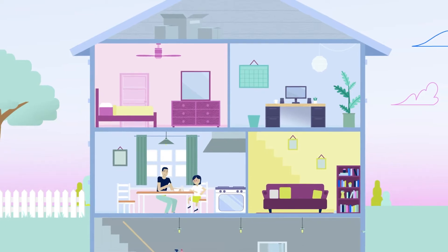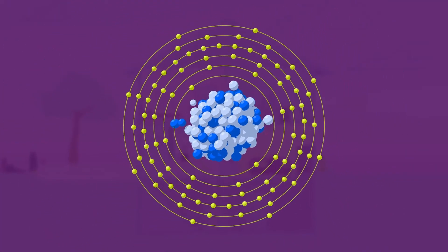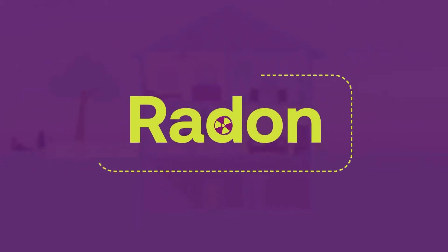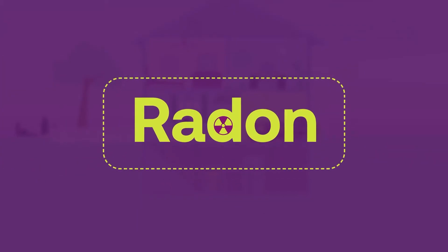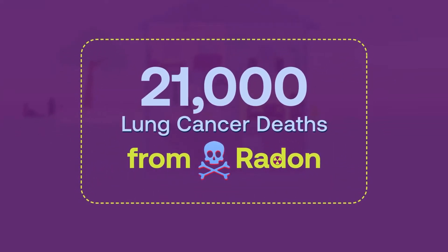There could be a silent danger in your home. It's radon, a naturally occurring radioactive gas that you can't see, smell, or taste. Radon is the second leading cause of lung cancer and is responsible for about 21,000 lung cancer deaths each year in the US.